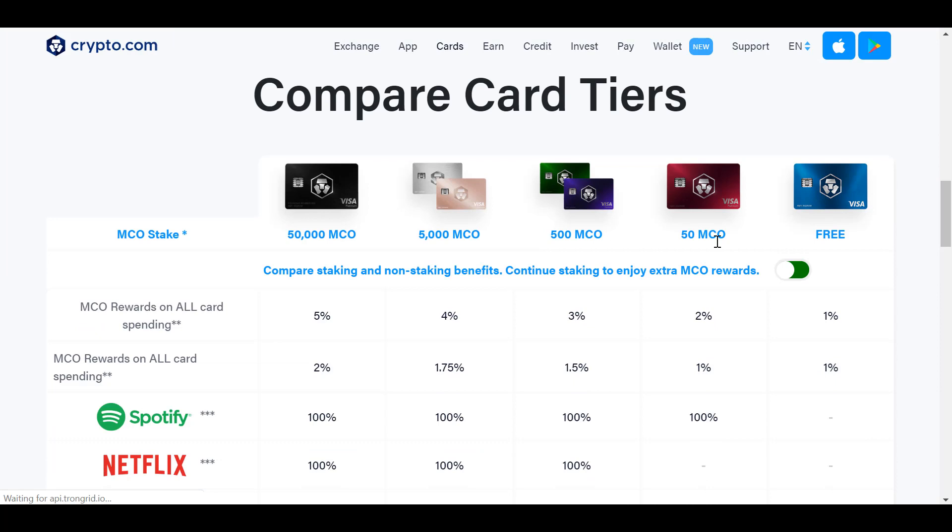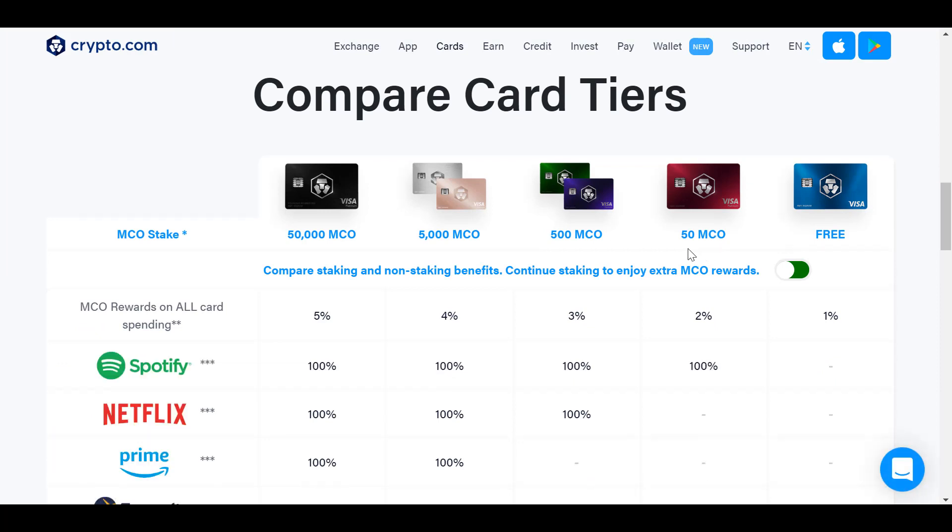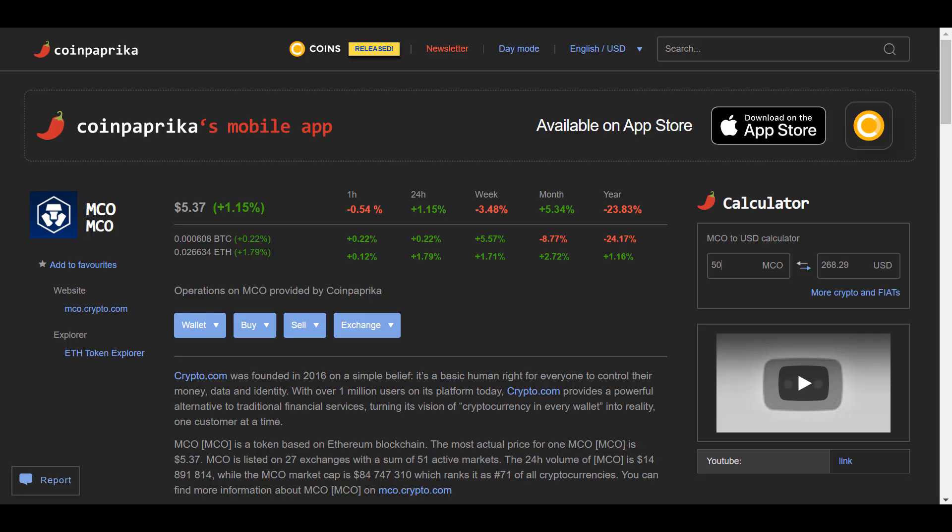So let's talk about the Ruby card. To get it, you have to take 50 MCO tokens and stake them on the platform. You stake them for four months, and at the end of the four months they send you the card. You don't actually pay for the card itself except in the tokens. Right now, 50 MCO tokens cost about $268.